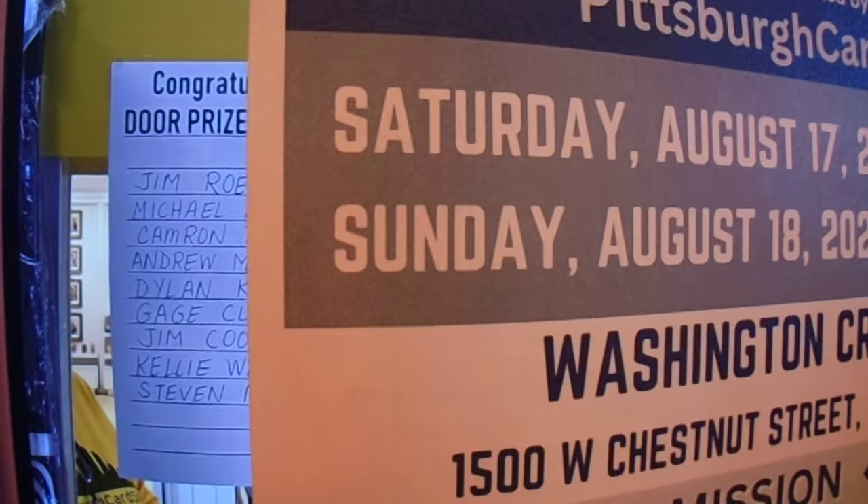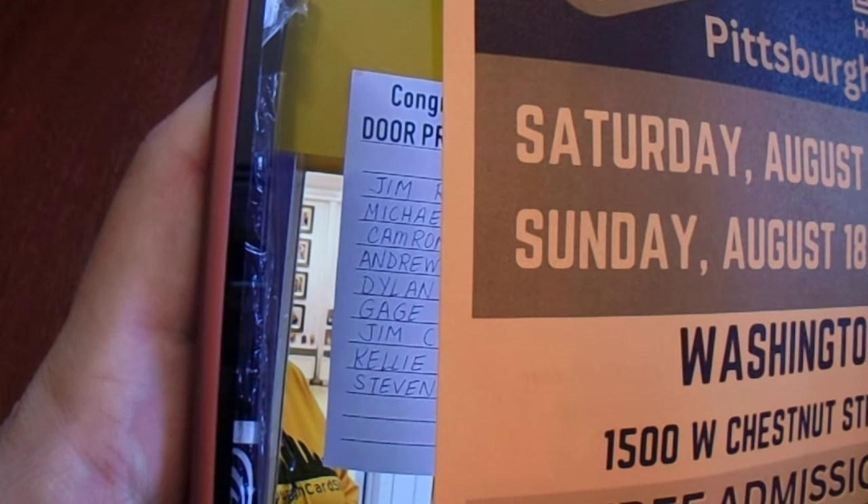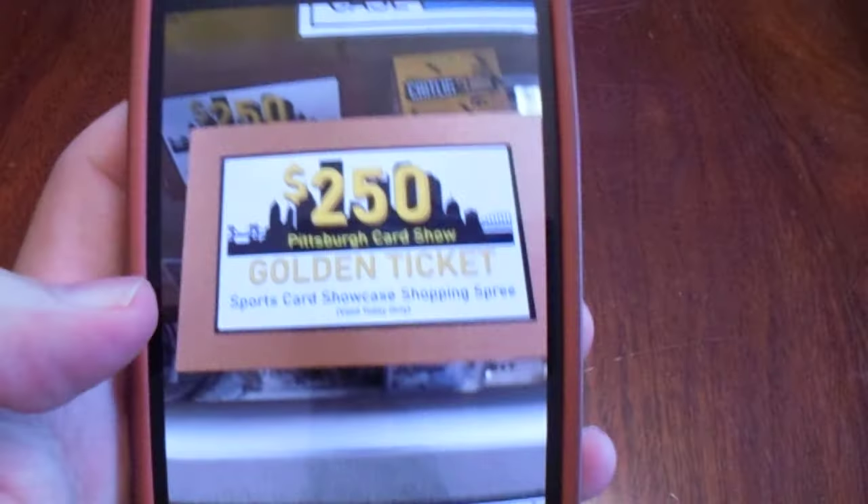Then it happened — I hit the $250 golden ticket! Scott and I were walking around and went past Bryce's booth again. We saw the names that were posted, and I saw my name at the very bottom. Got all excited — they said I won the $250 golden ticket. That will be a separate video.